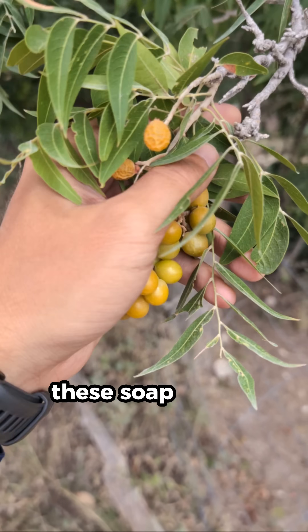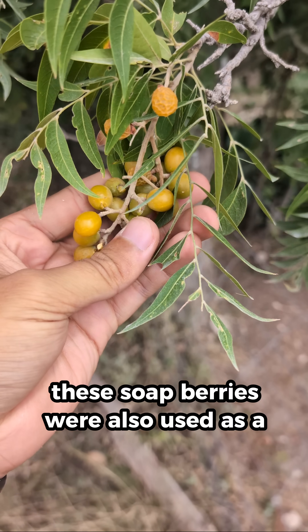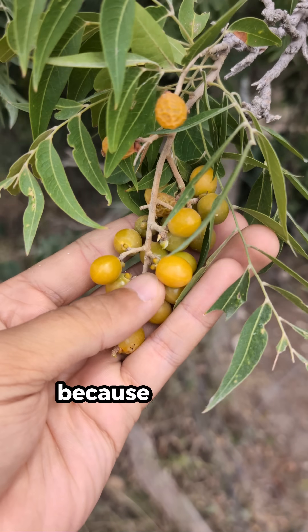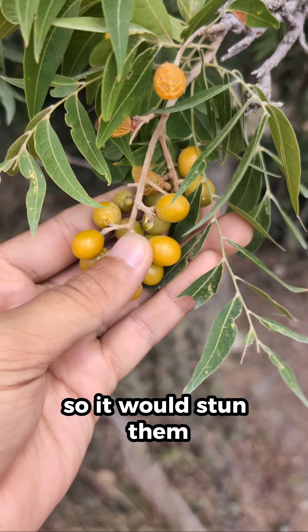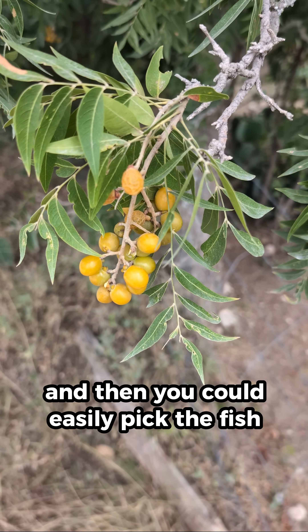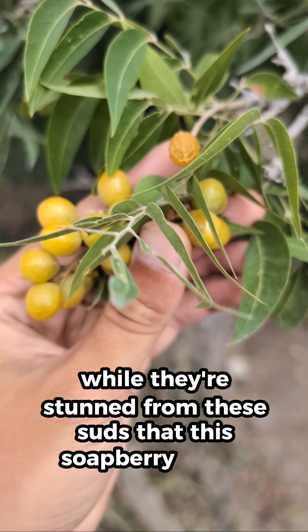These soapberries were also used as a way to fish, because the suds they make are actually toxic to fish. It would stun them, and then you could easily pick the fish out of a pond while they're stunned from the suds that the soapberry makes.